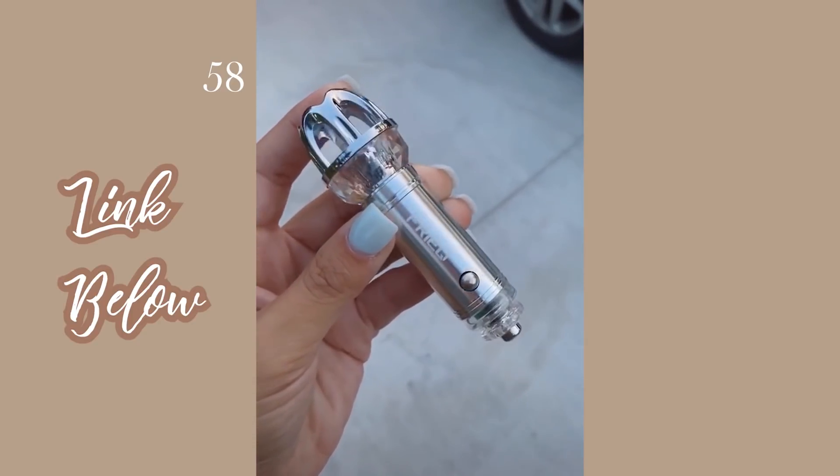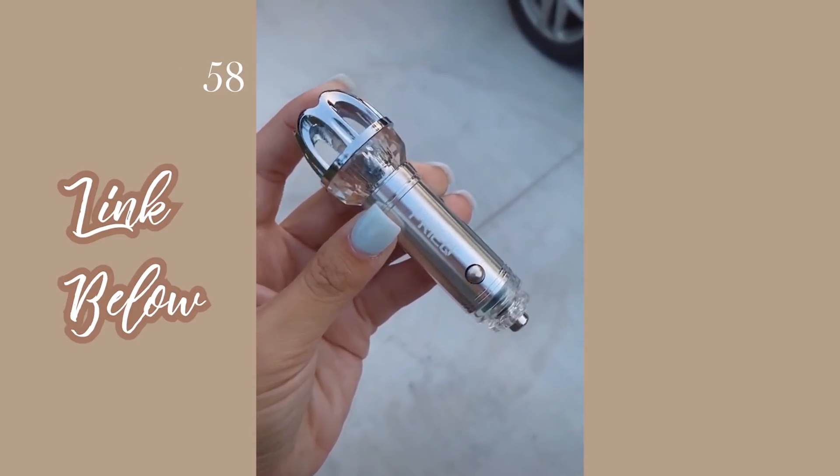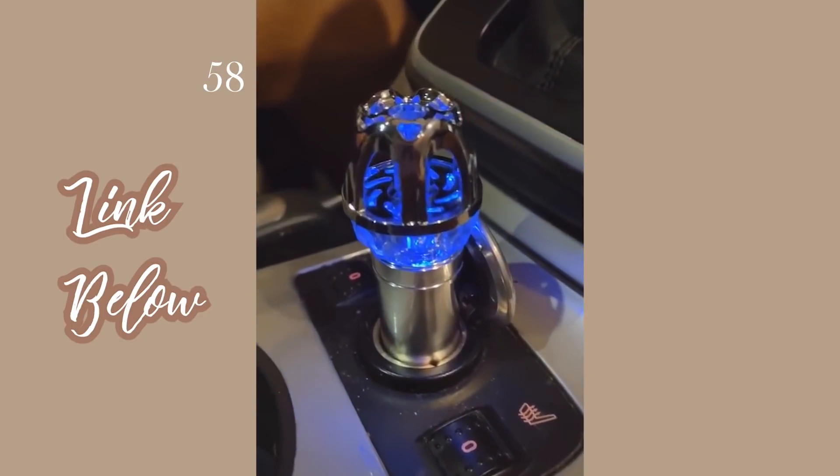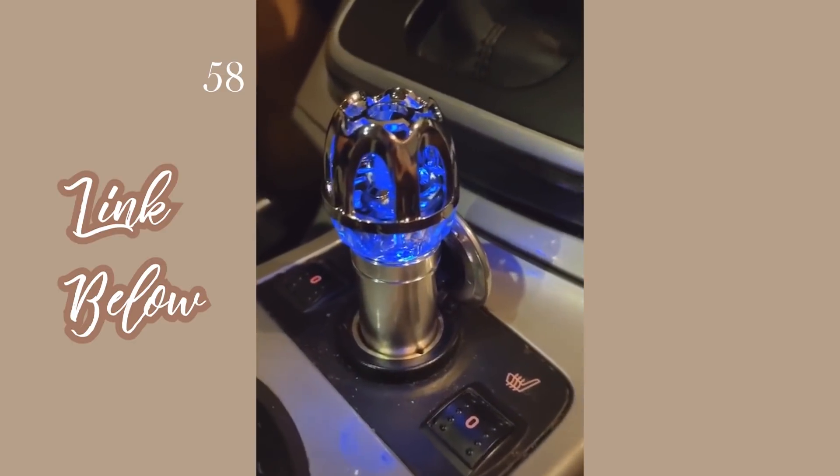This is a car air purifier. It releases 4.8 million negative ions that remove dust, pollen, smoke, and bad odors from your car. With this little gadget, you can have that brand new car smell forever.